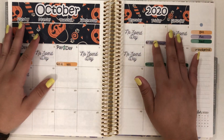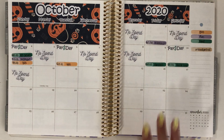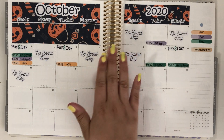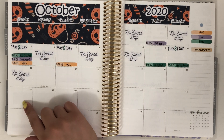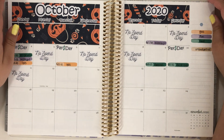Hey guys and welcome back to my channel. Today's video is going to be my third weekly check-in for the month of October. I'm going to be tracking from the 12th until the 18th, and let's just get into it.